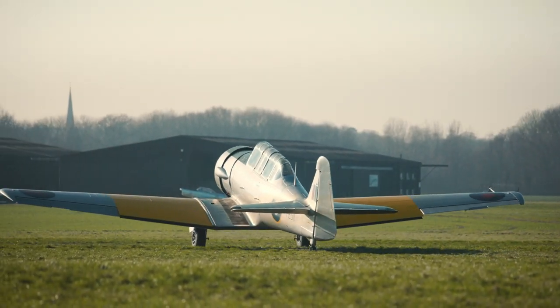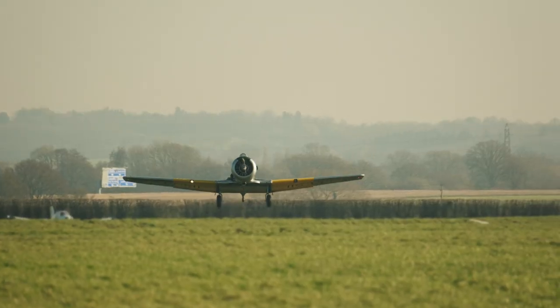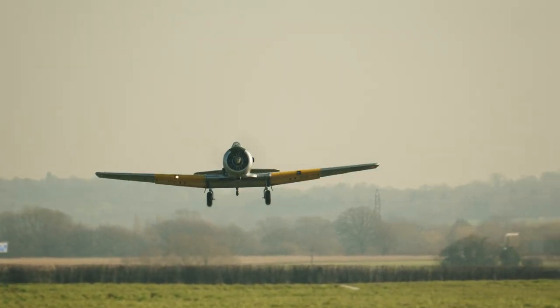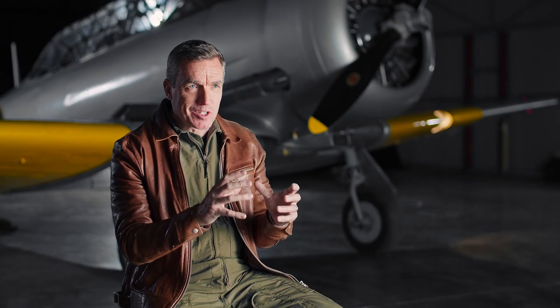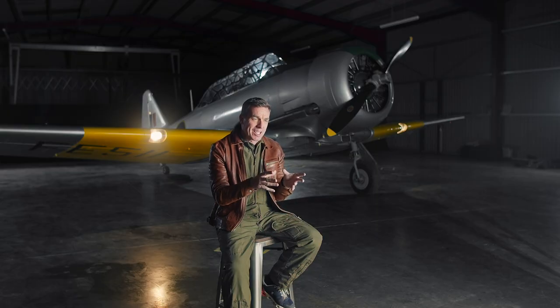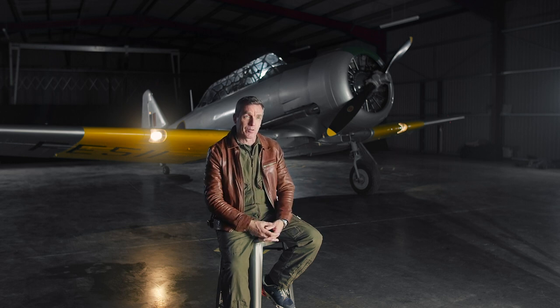We still use exactly the same parts that we used in the Second World War. There are some amazing examples where we'll unpack original old stock still wrapped in its original wax paper boxes. You really are using these original items that are all 80 years old, going back into the aircraft and flying again.